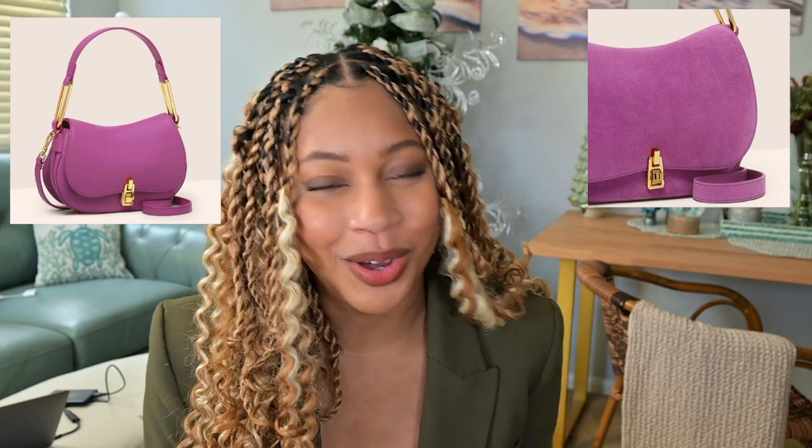It's at a good price point — similar to a lot of the contemporary brands that you can find in the US. I also like this bag in this magenta purple color. It is gorgeous. Oh my gosh. I think for spring, I would be stepping out looking amazing. I want it so, so badly.